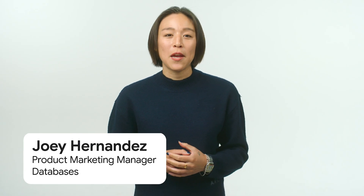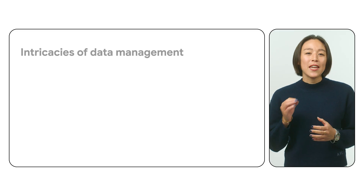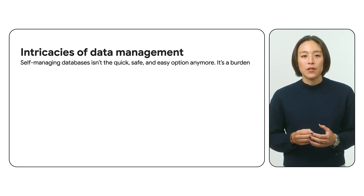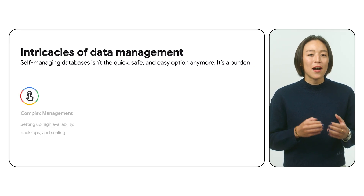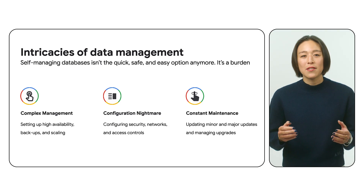In the ever-evolving landscape of application development, data reigns supreme, yet the intricacies of data management often pose significant hurdles. Traditional databases can be a real beast, demanding constant attention, complex configurations, and endless maintenance. But what if you could offload all of that complexity and focus on what truly matters — building innovative, data-driven applications?